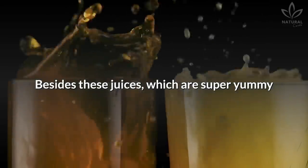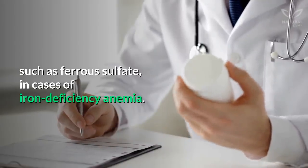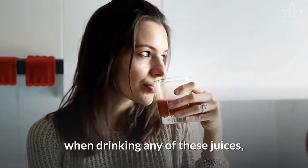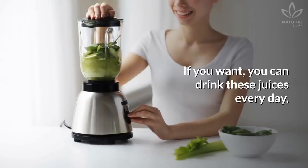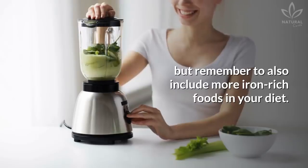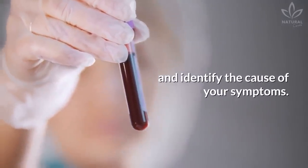Besides these juices, which are super yummy and also a great way of avoiding anemia, your doctor may also recommend some supplements, such as ferrous sulfate, in cases of iron deficiency anemia. When drinking any of these juices, the symptoms of anemia tend to disappear. You can drink these juices every day, but remember to also include more iron-rich foods in your diet. If your symptoms don't go away, talk to a doctor to run some tests and identify the cause of your symptoms.